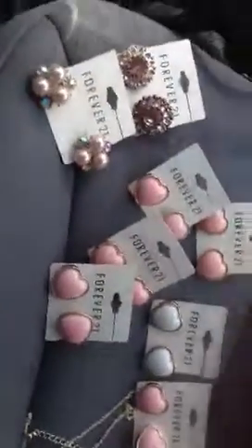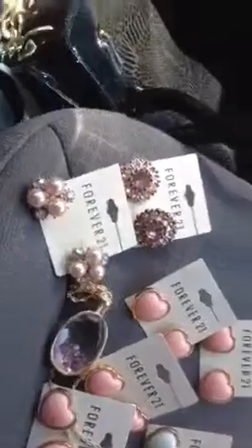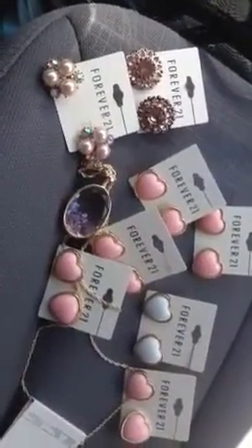So that's it for my haul. It's a little tiny, but it's something. I will talk to you all later. God bless you. Have a wonderful weekend.